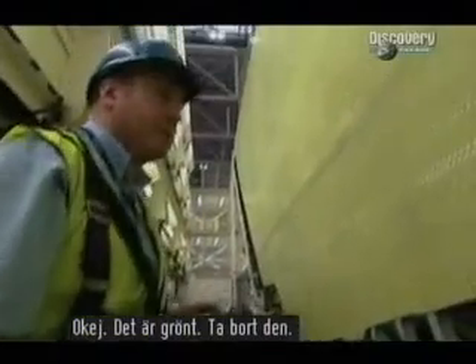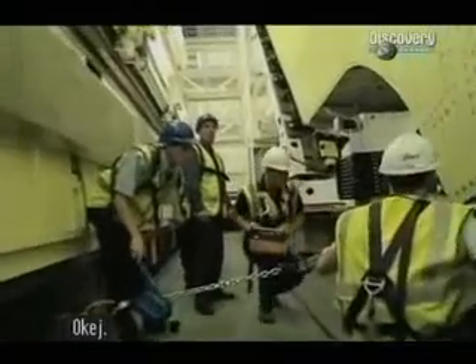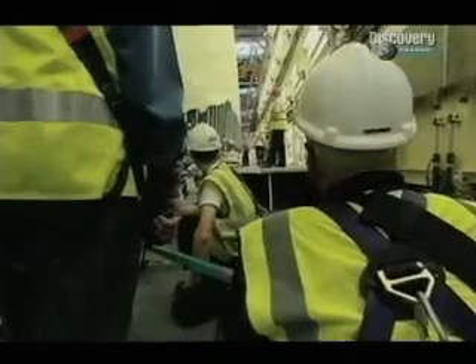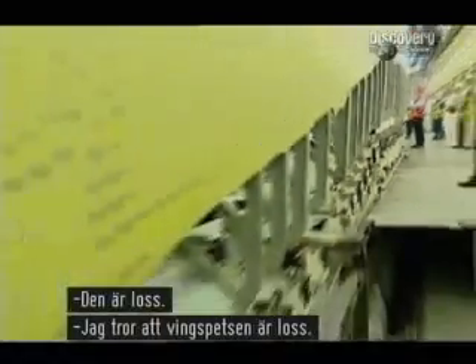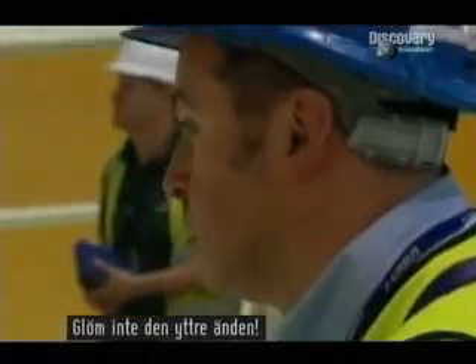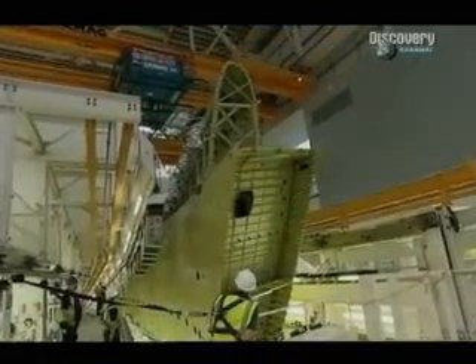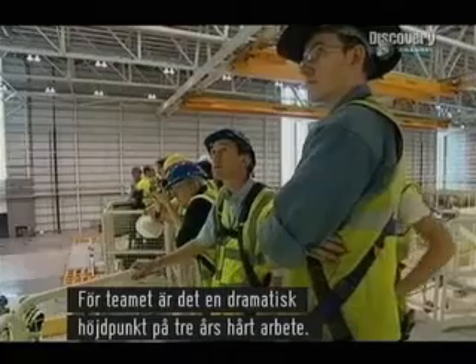All right, you're clear, take it off. Get that spar support out please, is it down? With one small movement, the wing is free. Now it can be lifted clear of the main jig and into the next hole. Don't forget the outboard end. For the team, it's a dramatic climax to three years of hard work. I'm feeling elated. Might not look it, but inside I'm quite excited.